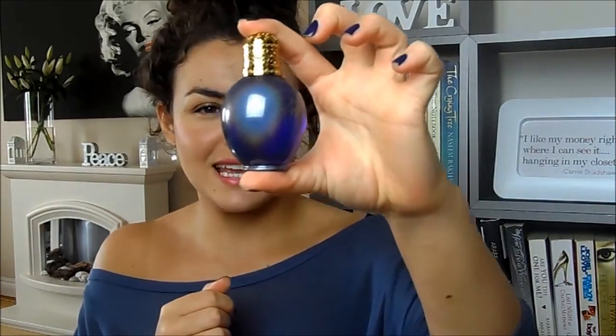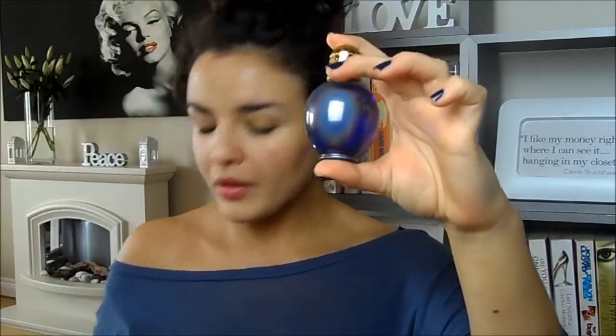The last two I'm going to mention — the first is Wonderstruck by Taylor Swift, and this is very, very sweet. I think the design on the box is beautiful. I keep all the boxes of my perfumes. The bottle looks very similar to the Britney Spears one, actually. I really like this — it's very sweet and pretty and girly. Again, something I'd probably wear in the cooler months, not so much now, but a very pretty one.